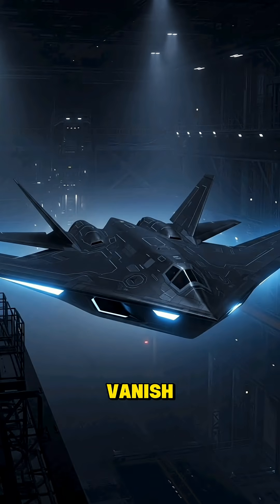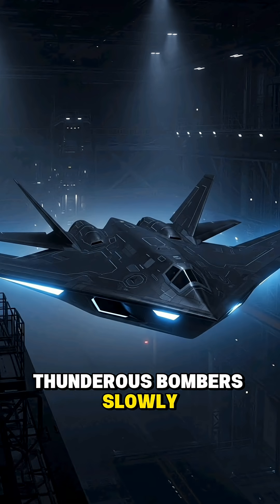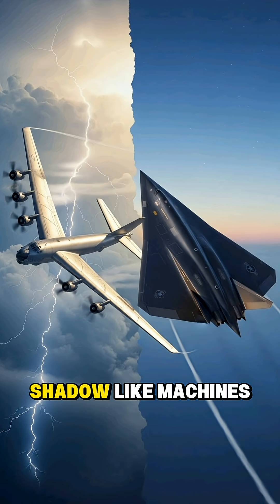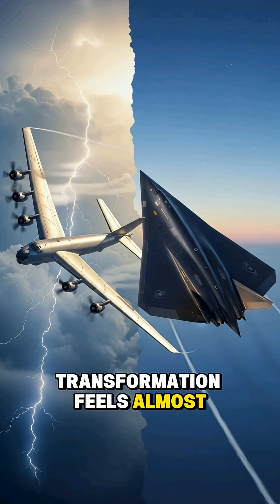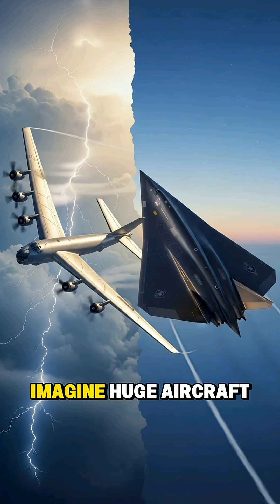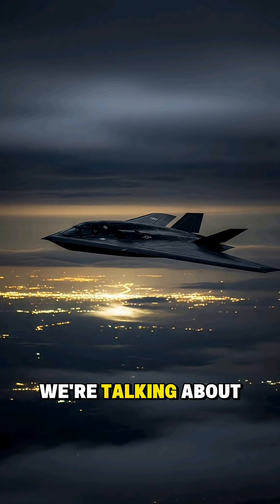How do bombers vanish? That's the question pulling us right into today's story, because we're taking a closer, first-look dive into how massive, thunderous bombers slowly evolved into quiet, shadow-like machines that barely show up on a radar screen. And honestly, the transformation feels almost unreal. One moment we imagine huge aircraft shaking the sky, and the next we're talking about planes that slip through the air like ghosts.